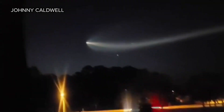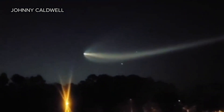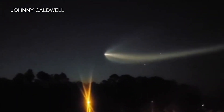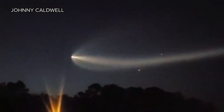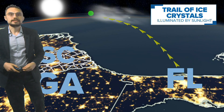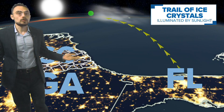Anytime you get a rocket launch at just the right spot — either right before sunrise or right after sunset — you have the perfect setup to see these trails of ice crystals, because the sun is illuminating them. You have that darkness in the sky, and so it really pops when you see the sun just illuminating those tiny ice crystals.